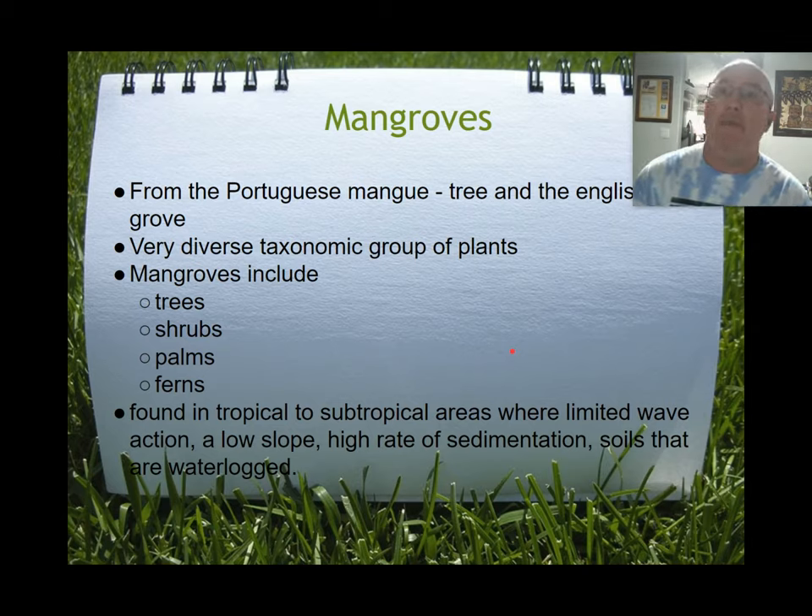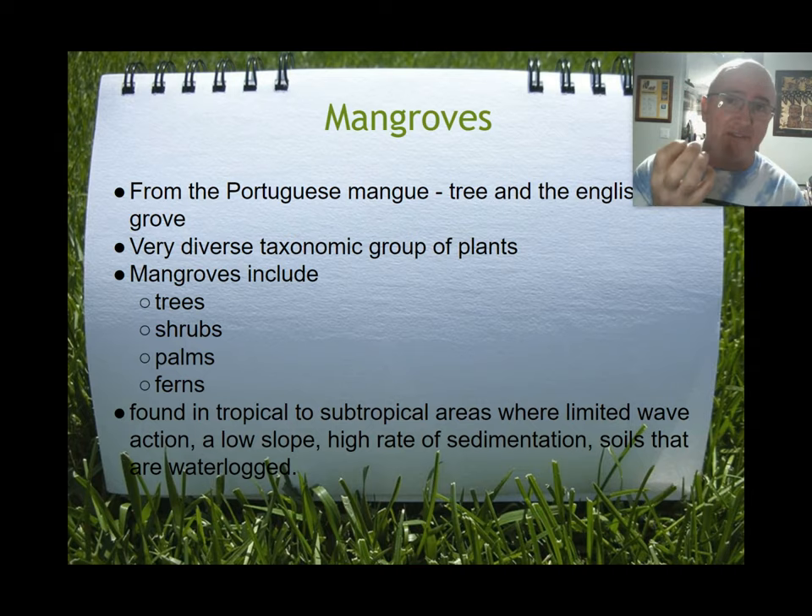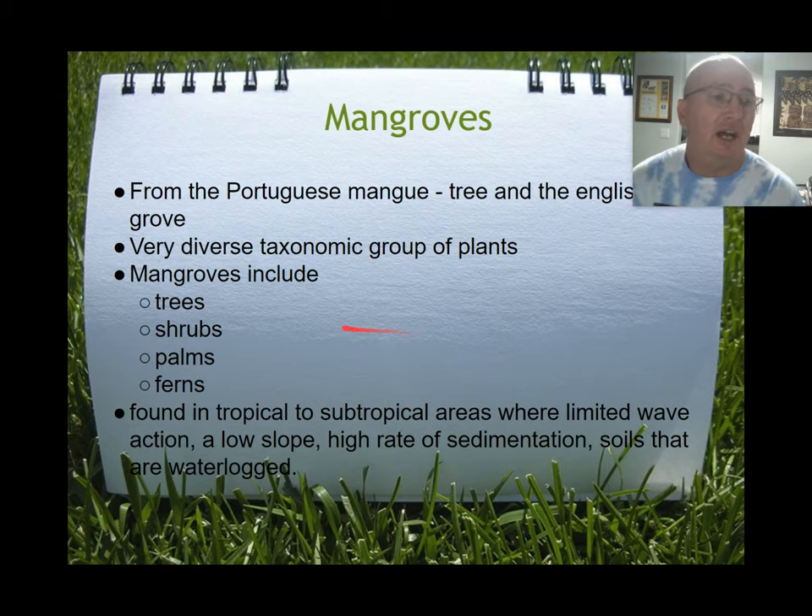Now let's talk about mangroves. We've talked about them already back in ecology, had guest speakers come in, and we planted red mangrove propagules. First thing to note: mangroves are not all trees. This is a diverse group — they're not all related to each other in the same plant family. They are grouped together based on their ability to deal with salt water. Some can be trees, shrubs, palms, even ferns can be considered mangroves. Here in Florida and the Atlantic basin we have three species: the red, the black, and the white.